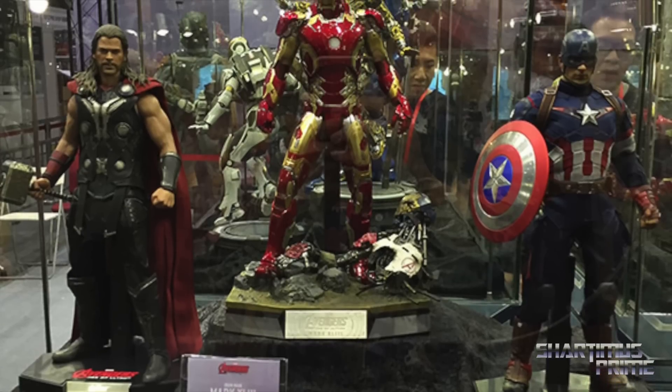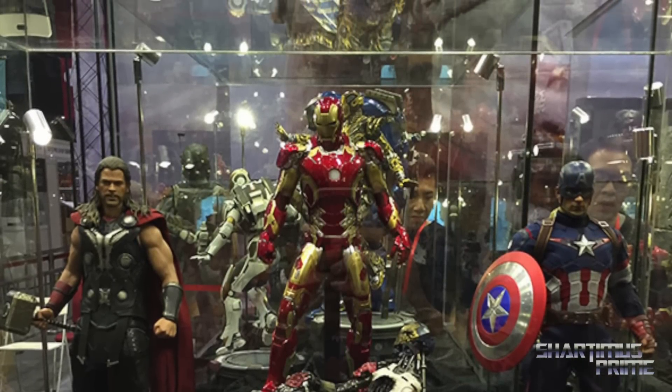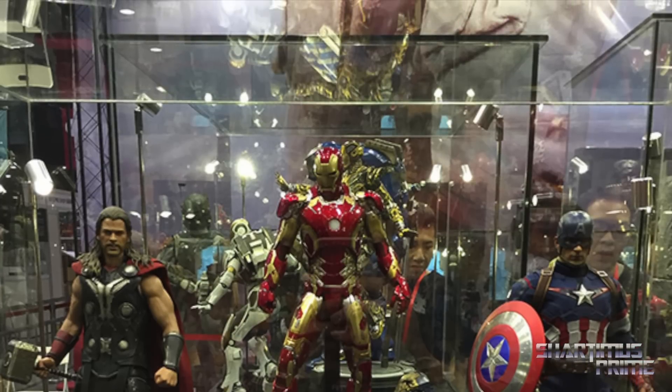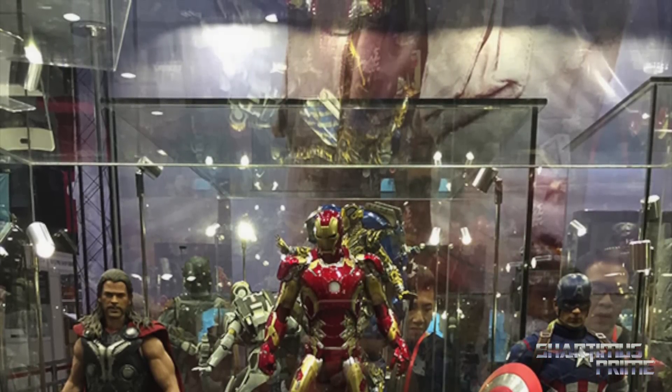That Thor I'm actually kind of interested in too, because my Avengers Hot Toys Thor's arms aren't really posable because of a mesh and everything. So I'm kind of interested in this re-release of the Dark World Thor. Anyway, I'll catch you guys later — don't forget to subscribe and check out marvelousnews.com for the latest in Marvel-related news. Peace.